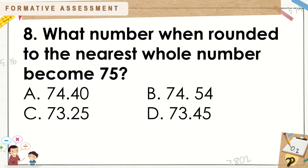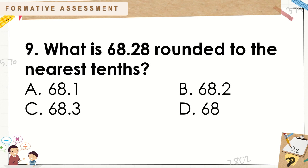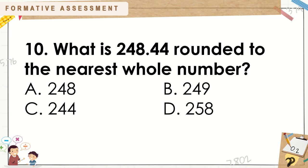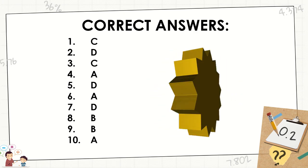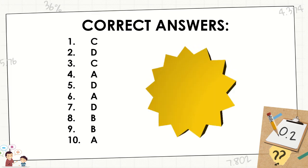Number 8: What number when rounded to the nearest whole number becomes 75? Number 9: What is 68 and 28 hundredths rounded to the nearest tenths? Number 10: What is 248 and 44 hundredths rounded to the nearest whole number? Answers: 1C, 2D, 3C, 4A, 5D, 6A, 7D, 8B, 9B, and 10 is A.